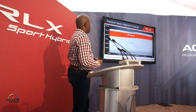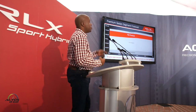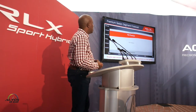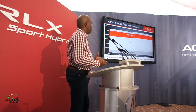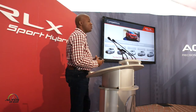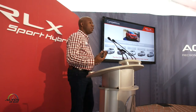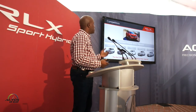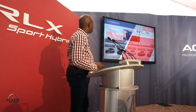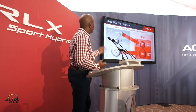The RLX lives in the mid-premium size sedan segment. This is an IHS forecast over the next five years through 2022 — there is a slight decline, but we know this is still a vital segment not only for us but for others. Some of the key competitors in this segment include the Lexus GS, Infiniti Q70, Audi A6, BMW 5 Series, and Mercedes E-Class.